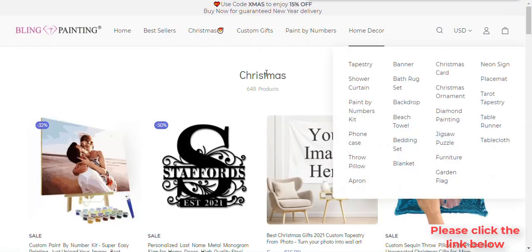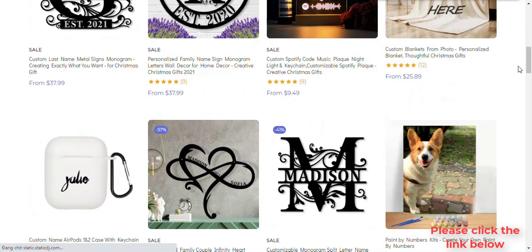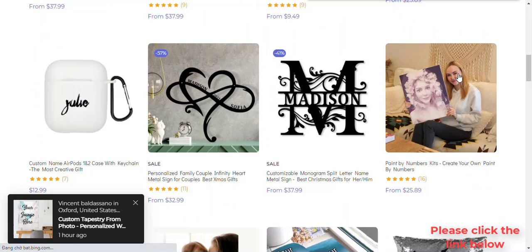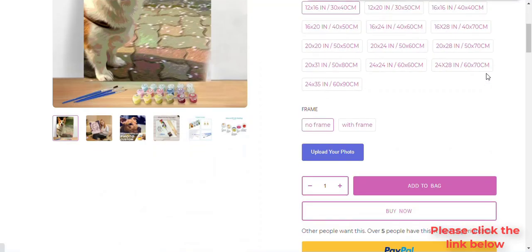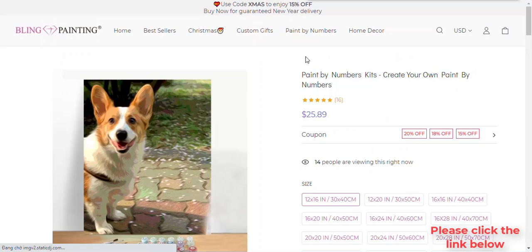The most popular DIY decoration is suitable for the elderly and children. Finished projects can be kept for more than 20 years and are perfect to decorate your living room or bedroom. Make gifts for your loved ones — stick diamonds into this painting with your own hands, just as you weave everlasting love with your own hands.